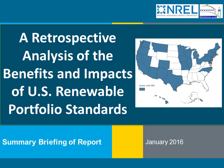Good morning, good afternoon. This is Galen Barbos with Lawrence Berkeley National Lab. Welcome to today's webinar where we will be presenting findings from a report issued just last week by Berkeley Lab and the National Renewable Energy Laboratory. The report evaluates the benefits and impacts of renewable portfolio standards in the United States, and this work was funded by the U.S. Department of Energy's Office of Energy Efficiency and Renewable Energy.